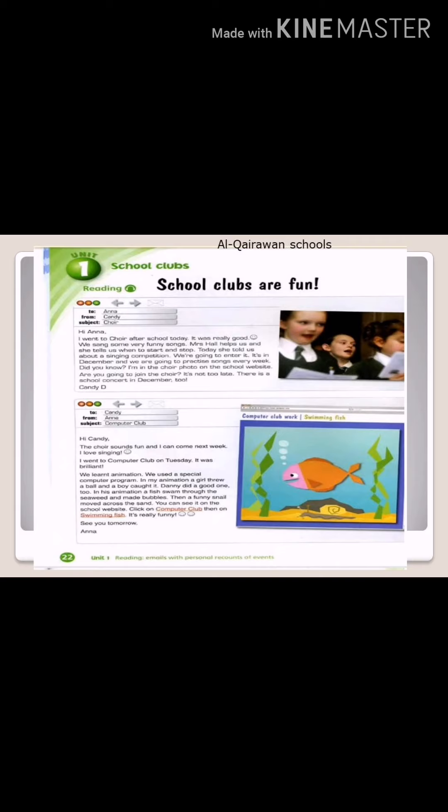It's in December and we are going to practice songs every week. Did you know? I'm in the choir photo on the school website. Are you going to join the choir? It's not too late. There is a school concert in December too.